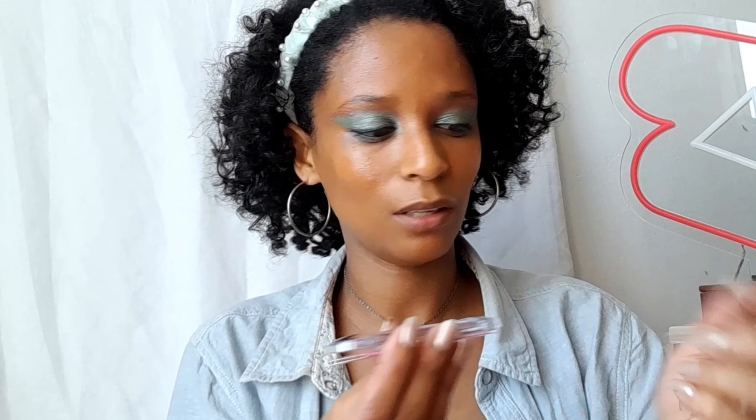Liner done! On to brows — I did get something for the brows as well, also by Signature. This was one special, 15 rand, and it's like a little brow kit. It's not made the best, but it has a little brush, two shades, and it actually has little brow stamp stencils — three shapes! That's actually cool, but I'm not going to use the stamps.